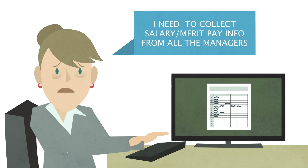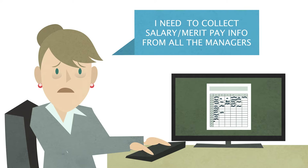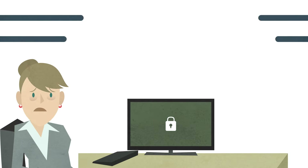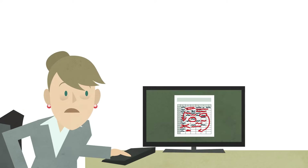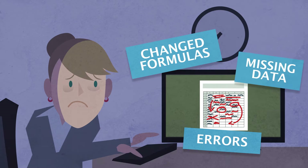It's madness! You need to gather detailed salary and merit pay information enterprise-wide. So you email your spreadsheet, worry about security, wait for it to come back, and spend countless hours checking, correcting, and collating.